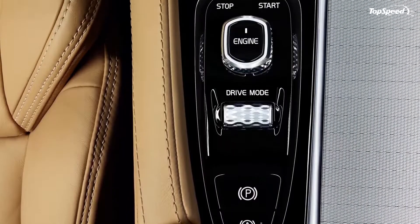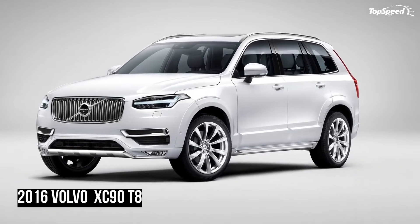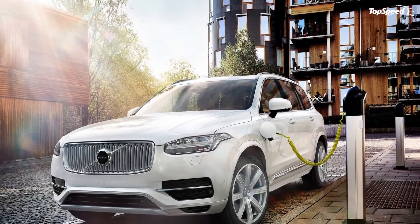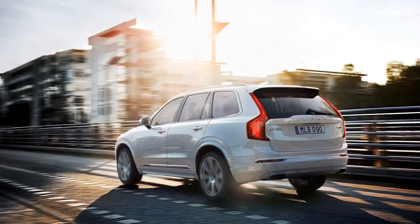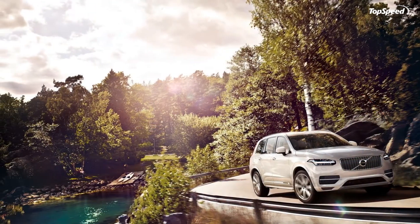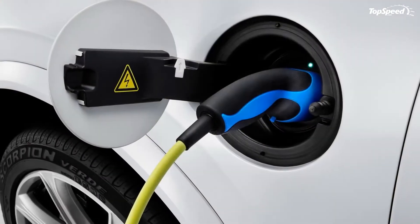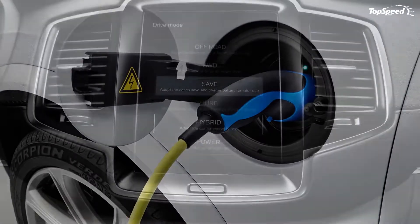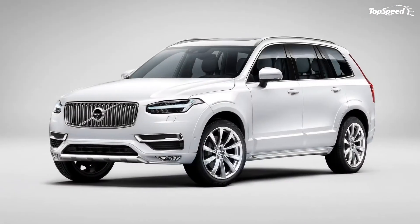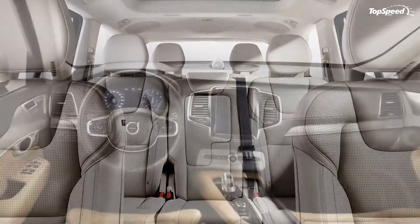The second-gen XC90 received no less than five powertrains, but the T8 combo is by far the most interesting of them all. The first-ever hybrid drivetrain to motivate this Swedish SUV brings together a 2.0-liter, turbocharged and supercharged, four-cylinder gasoline engine and a 60 kW electric motor connected to the rear axle. Its combined output sits at 400 horsepower and 472 pound-feet of torque, and the power travels to the wheels through an eight-speed automatic transmission.